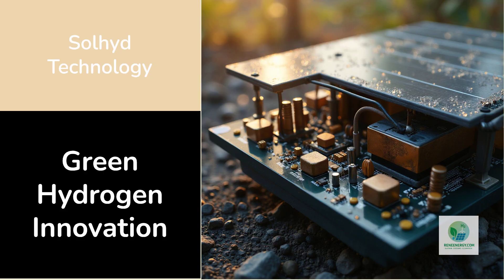Instead, it attempts to collapse the entire hydrogen production process into something that behaves more like a solar panel. At first glance, a Sol-Hyde module looks familiar — it has the shape and general appearance of a solar photovoltaic panel, yet inside it contains a miniature factory for producing hydrogen from moisture in the air.